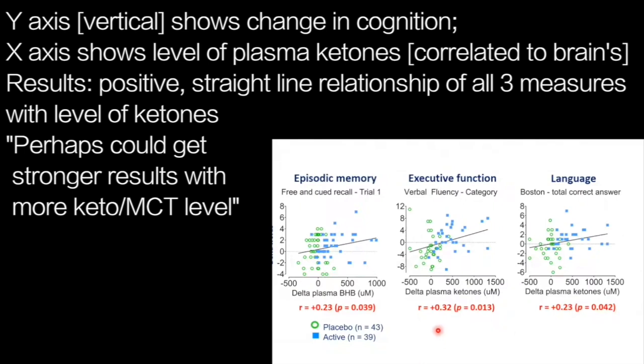Critical for understanding what ketones are doing for cognition is the relationship between the change in cognition on the y-axis and the change in ketones on the x-axis. These data are for plasma ketones, which almost any laboratory can measure, and they are tightly correlated with brain ketone levels. Ketones increase in the ketogenic MCT group and don't change on average in the placebo group. There is a positive linear relationship with improvement in episodic memory, executive function, and language.